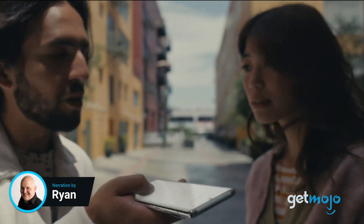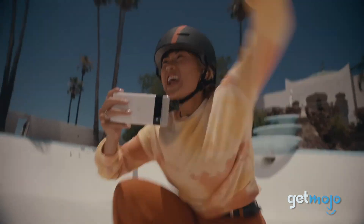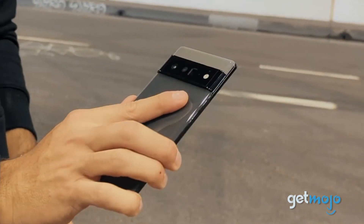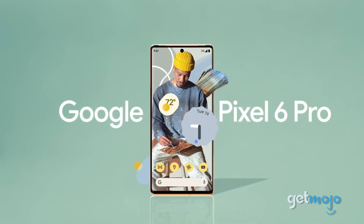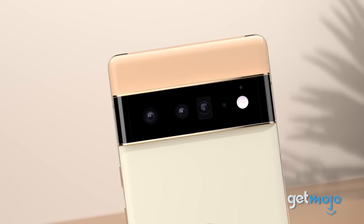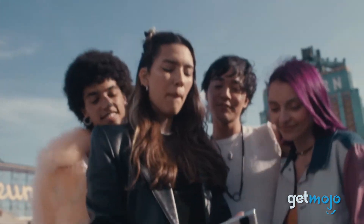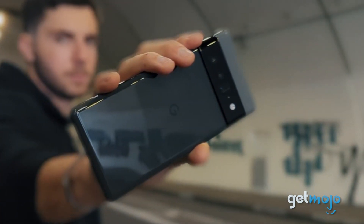It feels like just about everyone has a smartphone these days, right? With seemingly endless varieties to choose from, it can be challenging for people to identify the best model for them. Well, if you're in the market for a new smartphone, you might want to take a look at the Google Pixel 6 Pro. This 5G Android phone offers an impressive blend of eye-catching design and advanced functions that make daily phone use a delightful experience. So, what's so great about the Google Pixel 6 smartphone? And why should you buy it?